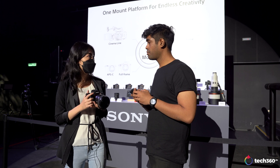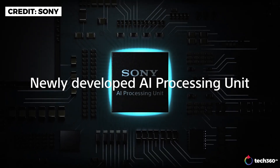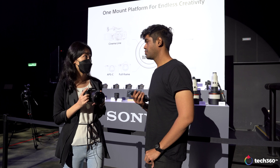One of the key highlights we want to strongly focus on is the new processor for artificial intelligence — an AI processing unit that will significantly improve subject recognition.